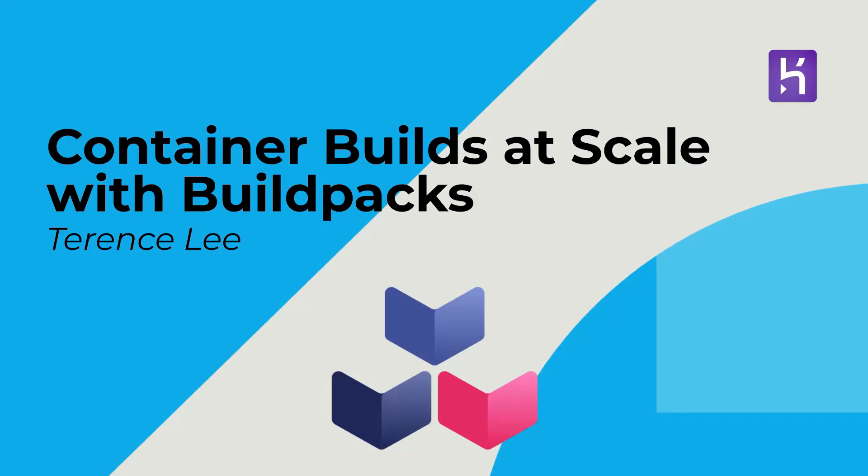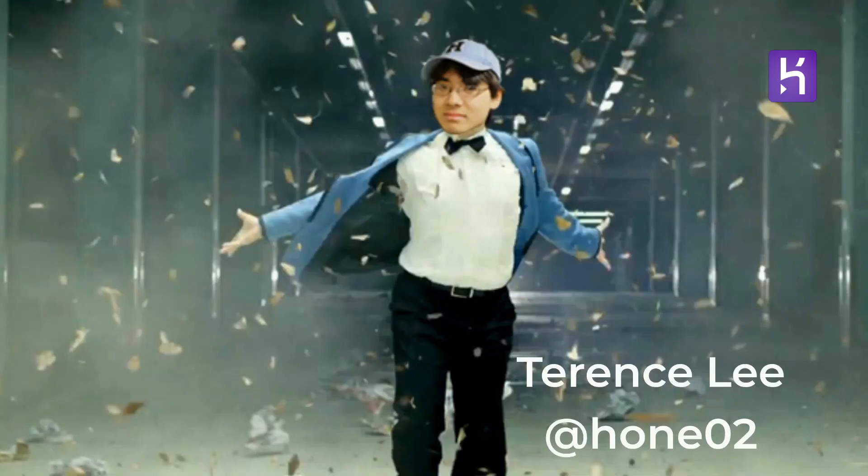Hi, I'm here to talk about building container images at scale with Cloud Native Buildpacks. When I mean scale, I mean companies like Salesforce, Circle, and Roku that have to build millions of container images a day. My name is Terence. I'm an architect at Salesforce working on the Heroku product and I'm one of the co-founders of the Cloud Native Buildpacks project.